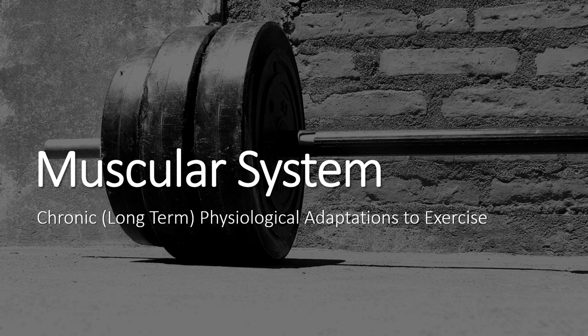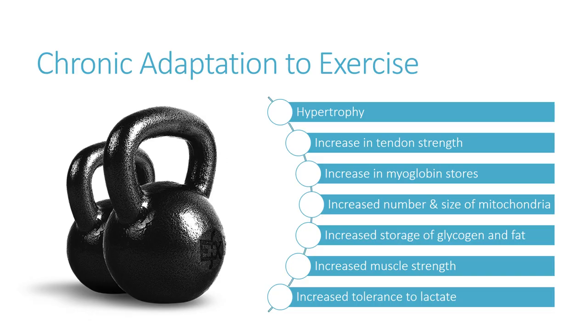Welcome to our lesson on the muscular system. We're going to be looking at the chronic, or long-term, physiological adaptations to exercise, focusing today on the muscular system. We're going to look at several things: hypertrophy, increase in tendon strength, increase in myoglobin stores, increase in number and size of mitochondria, increased storage of glycogen and fat, increased muscle strength, and increased tolerance to lactate.